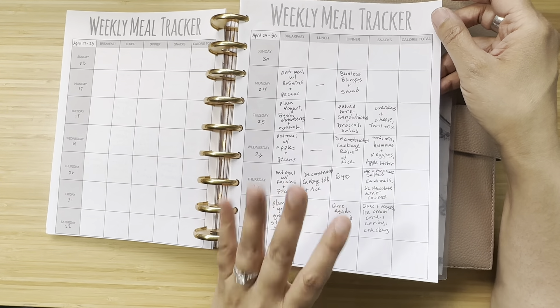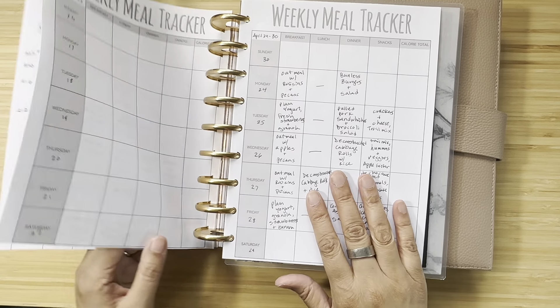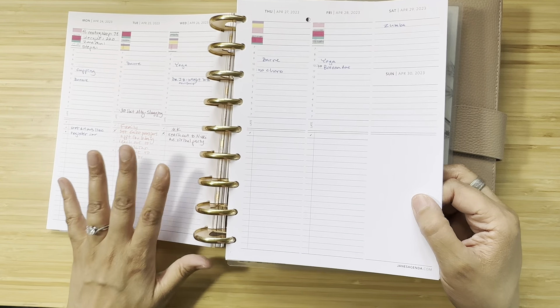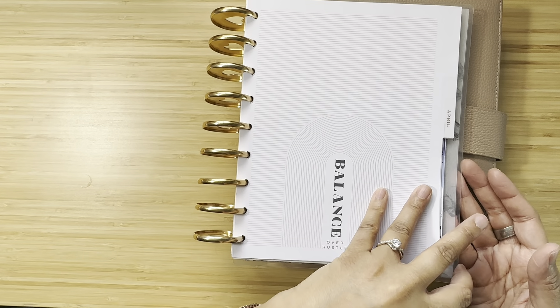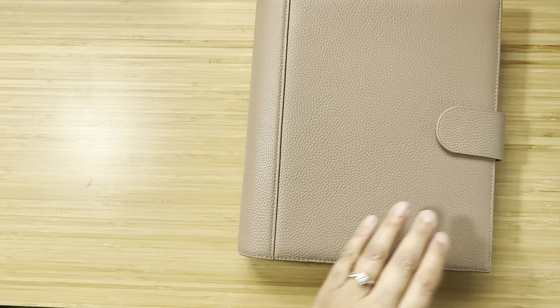Out of the three new additions, I decided I liked the dollar store tracker — it's just not exactly what I need right now. I decided to keep the Jane's Agenda self-care insert but rearrange it in my planner so it was easier to flip between things, because I felt like I was just flipping through all the pages.